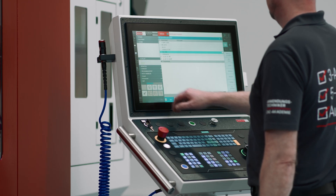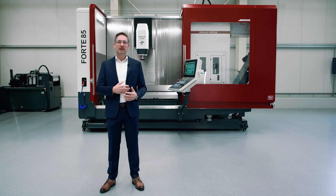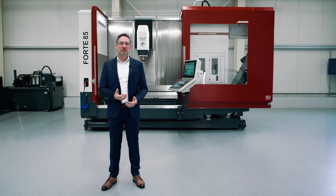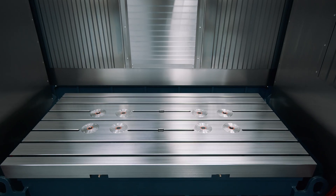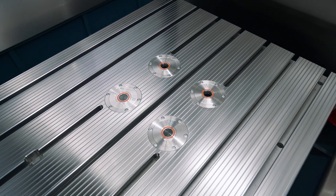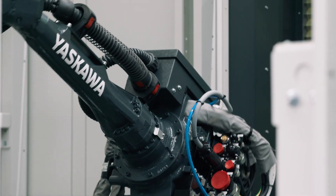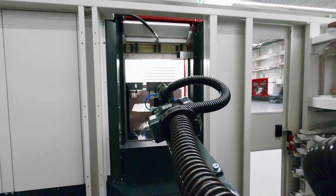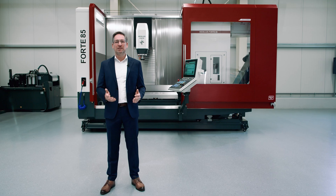The extensive serial features such as direct measuring systems from Heidenhain, a large touch display, or stainless steel cladding of the work area speak for themselves. We complement this machine with additional productivity-increasing features like a large tool magazine, integrated zero-point clamping technology, as well as automation solutions tailored to your needs.